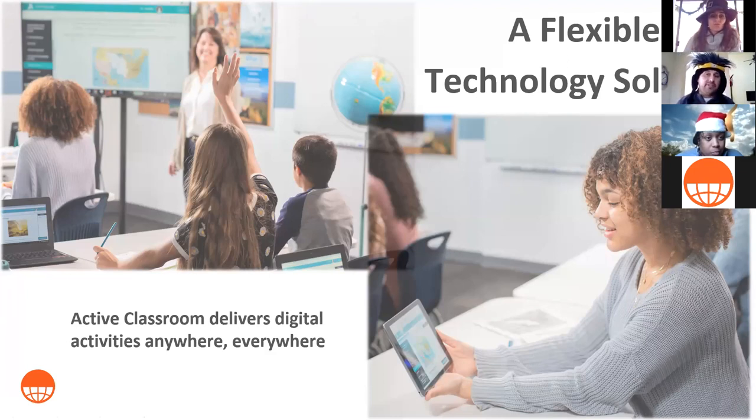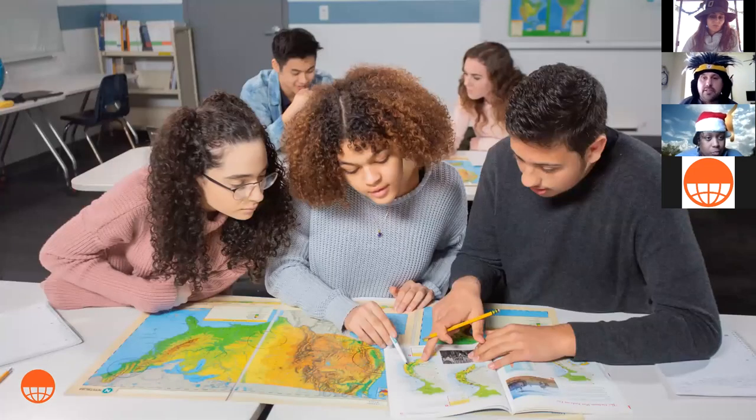We also have another program called Active Classroom. Nystrom World and Active Classroom are a merged technology where you have a combination of both — all the great stuff in Nystrom World plus a ton of curriculum content: readings, videos, decision-making simulations, and more. I'm going to turn it over to Alisa to talk about the physical side of our programs.